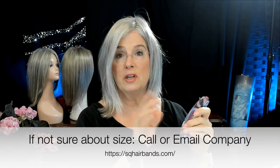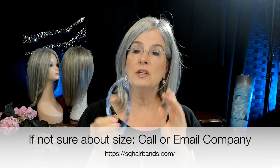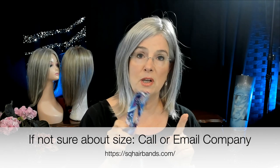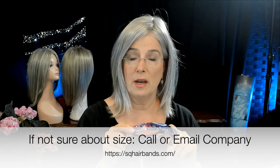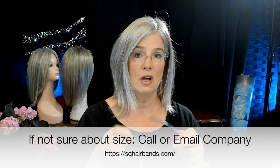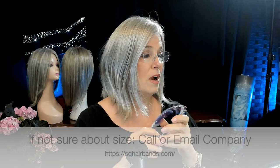They wanted me to tell you a few things about these. When you order them and get to the site, you're going to choose between size number one and size number two. Most everybody orders size number one, even those of us who wear wigs. She said unless you've been blessed with a ton of hair, always get the size one.